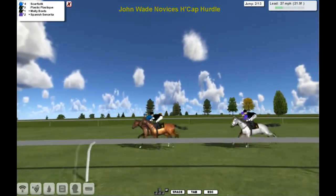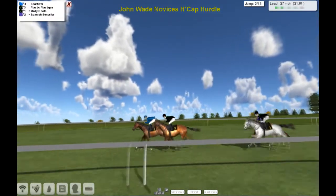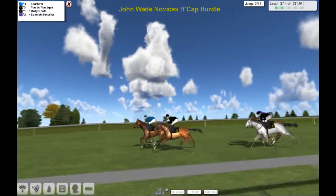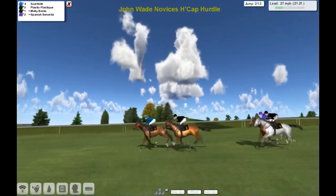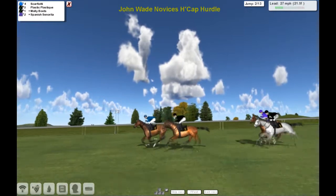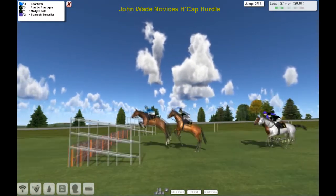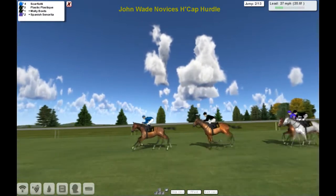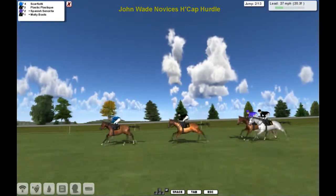He'll be concerned if he wouldn't win this when he's got half the field. Scarfiotti's in front now, Plastic Plastique is second and then Molly Boots and Spanish Senorita are together as they race down towards the next. So with that one they go — Scarfiotti still in front. Formula One Follis!